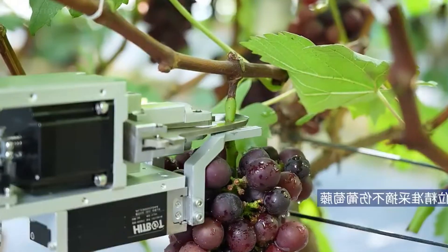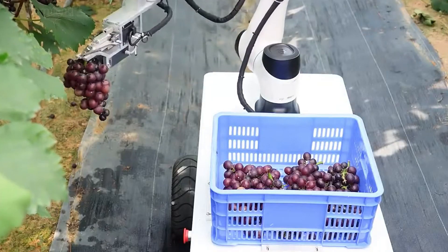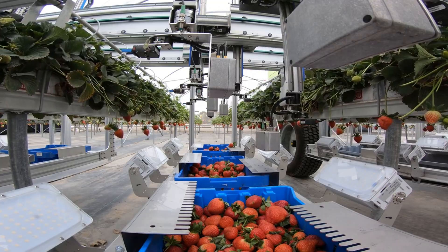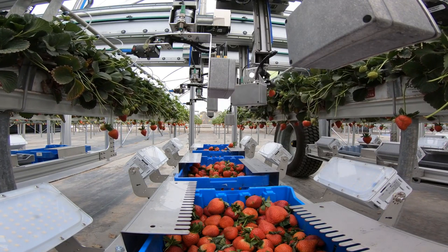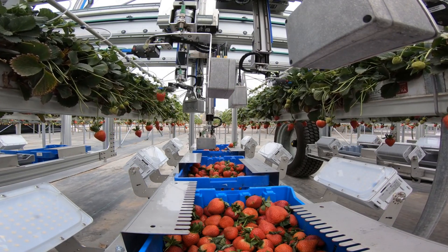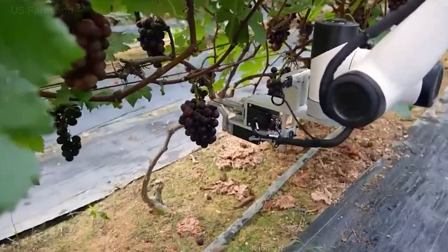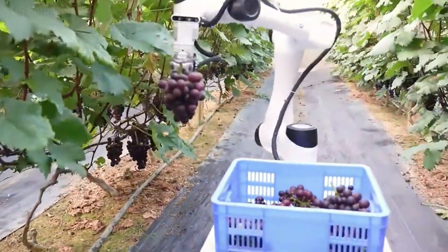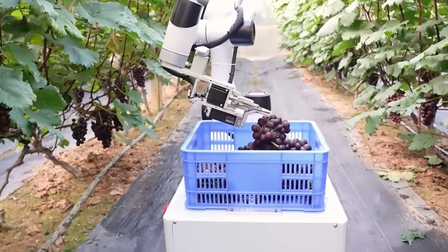Have you ever wondered how millions of tons of fruits are harvested every day? As it turns out, the process is far from simple. Traditional fruit harvesting methods pose significant challenges, especially when it comes to large-scale operations. The task requires not only an immense amount of labor, but also a delicate touch to avoid damaging the produce.